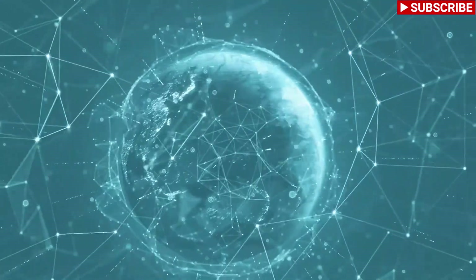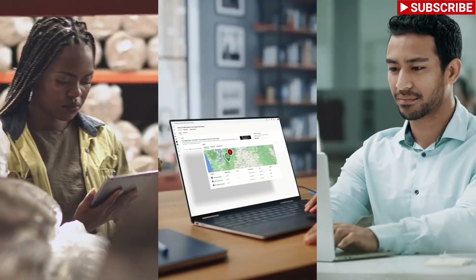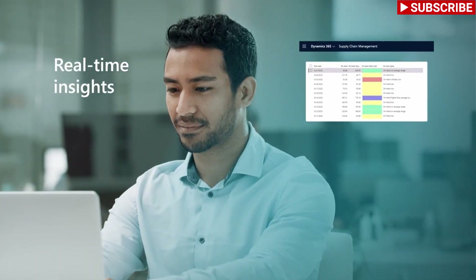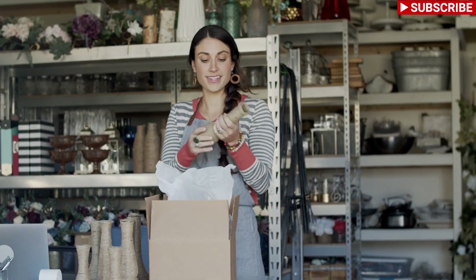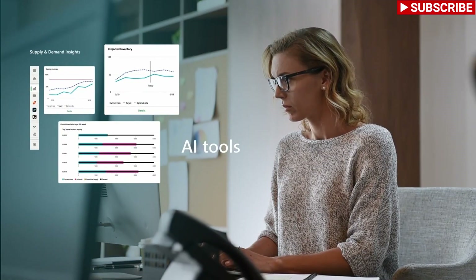Yes, supply chains are complex, but now your teams have the tools they need to navigate every challenge. Real-time stock and order visibility allow you to adjust to market demand while delivering exceptional customer experience.